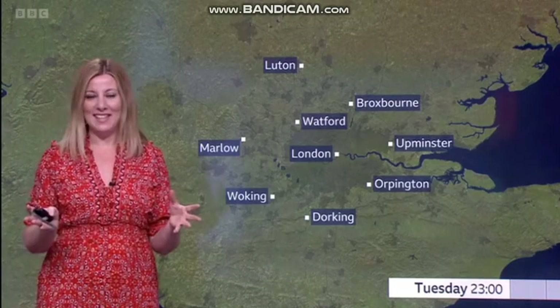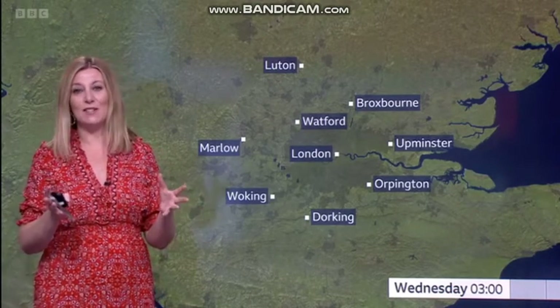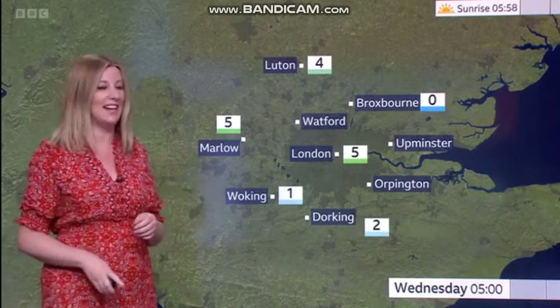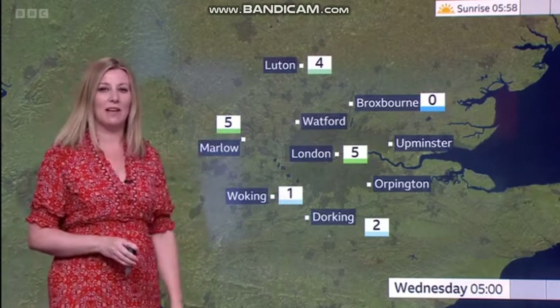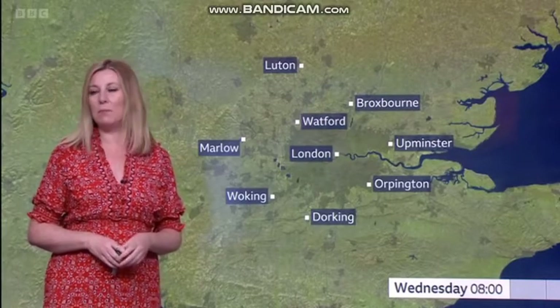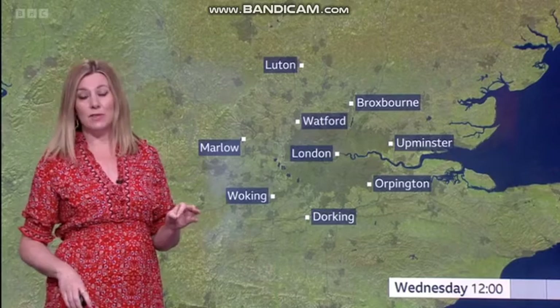It's my favourite time of year because I get to use the phrase 'diurnal spread' — that swing from day to night. And look at this: temperatures drop low enough for a touch of frost into tomorrow morning in our sheltered suburbs.